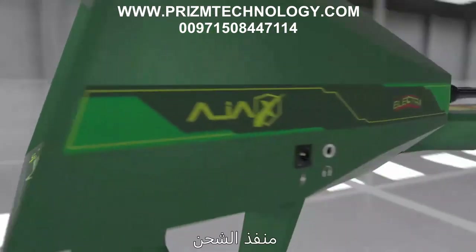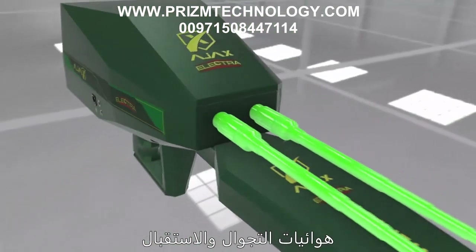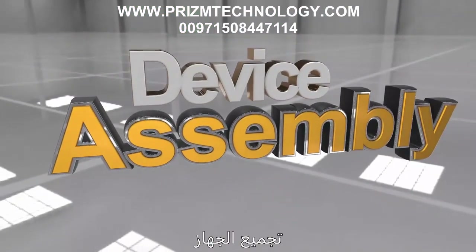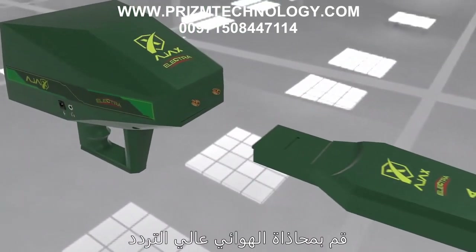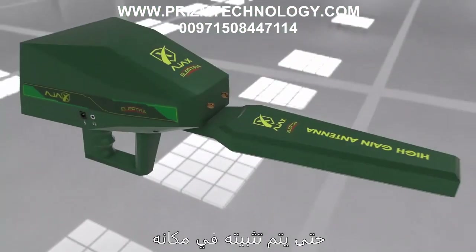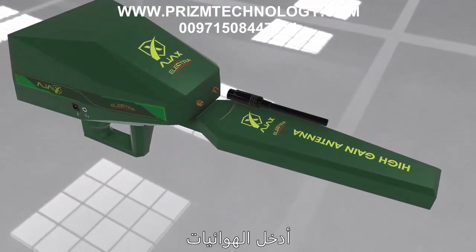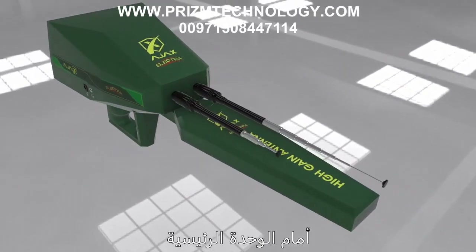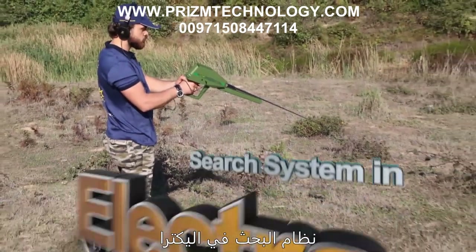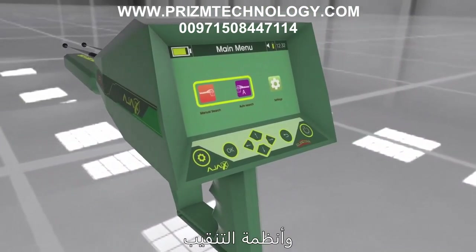The main unit also features roaming and receiving antennas with binary stimulation. For device assembly, align the high gain antenna with the connector notches and press firmly until secured. Then insert the antennas into the connectors located in front of the main unit and twist them securely.